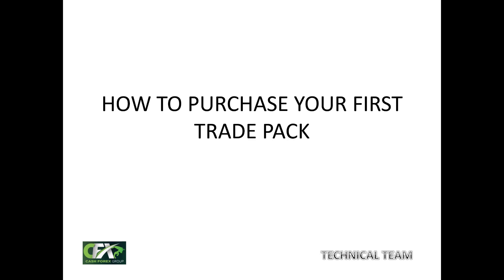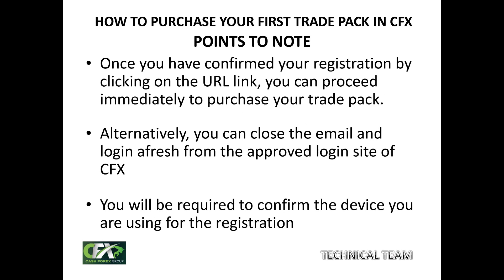Now let's proceed to the next stage: how to purchase your first trade pack or academic package. Once you have confirmed your registration by clicking on that URL link, you can proceed immediately to purchase your trade pack — they will automatically take you to that page.